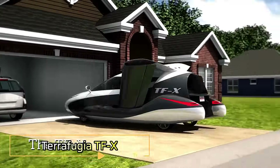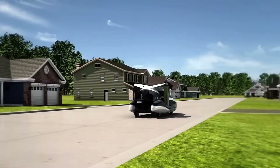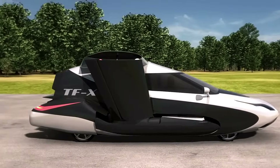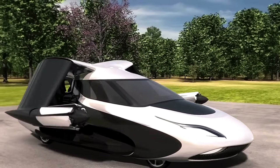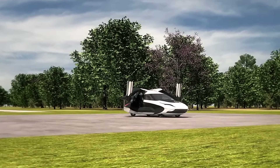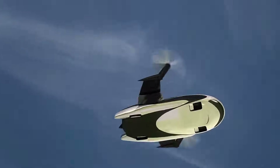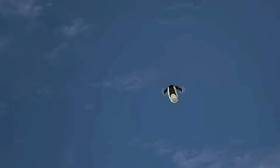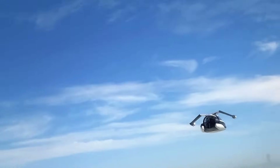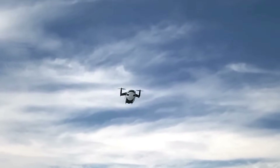Terafugia TFX. The Terafugia TFX is an innovative four-seat flying car under development by Terafugia, designed to revolutionize personal transportation. It features a plug-in hybrid powertrain combining a 300 horsepower engine with two 600 horsepower electric motors, enabling vertical takeoff and landing capabilities. In flight mode, the TFX is projected to achieve a cruising speed of 200 miles per hour (322 kilometers per hour) and a range of 500 miles (805 kilometers) without the need to refuel or recharge. On the road, specific speed and range details are currently unspecified.